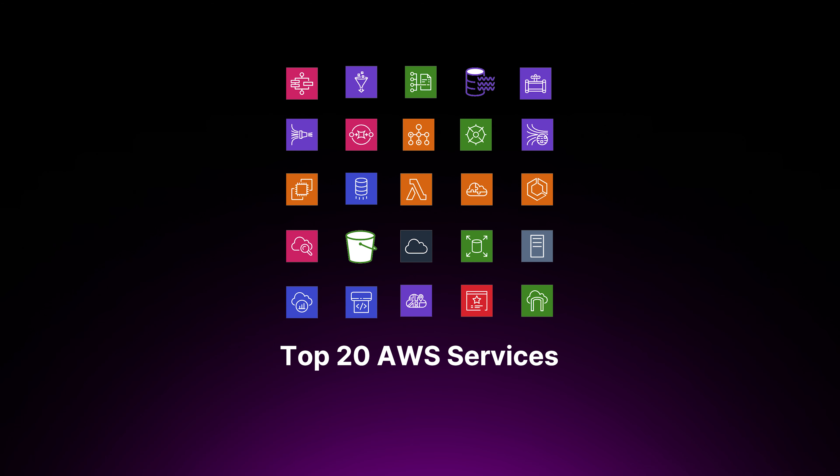And there you have it — the top 20 AWS services in a crash course for beginners. If you learned something new, hit the like button, subscribe if you haven't already, and I'll see you on the next one.